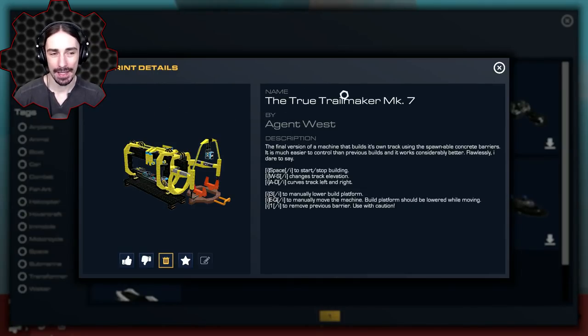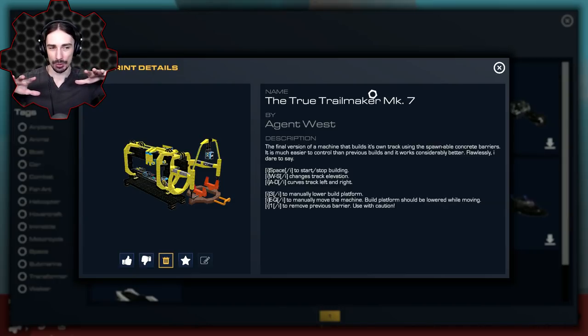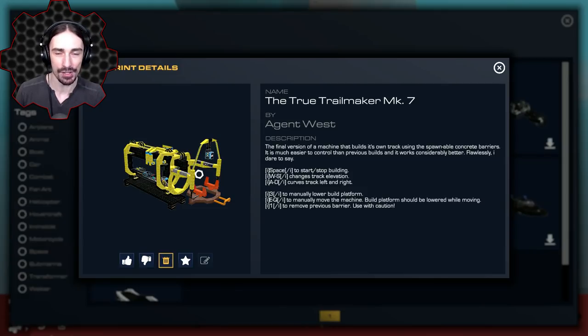I've got one last creation for you — you may recognize the name from a previous best builds episode. This is by Agent West: the True Trail Maker Mark 7. A few episodes ago we looked at the Mark 4 which created a double road system using concrete block spawners. Apparently he's revised it and now it's a monorail type thing that spawns its own path, and he's made it far more effective and less prone to error.